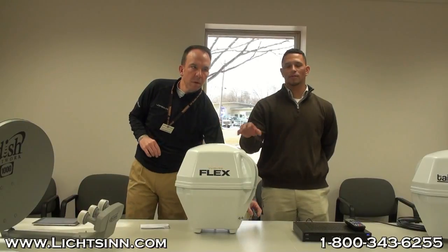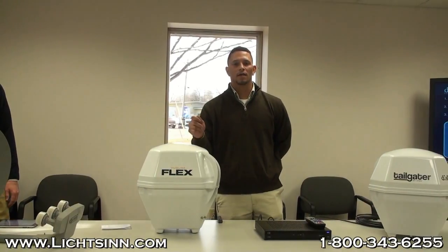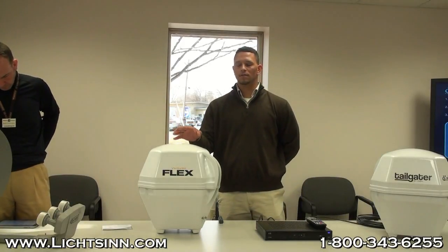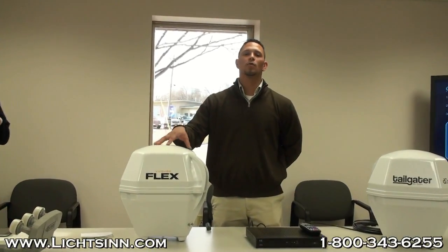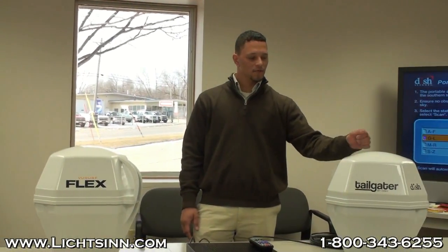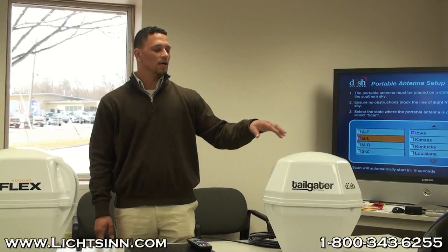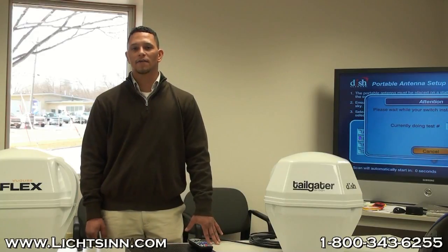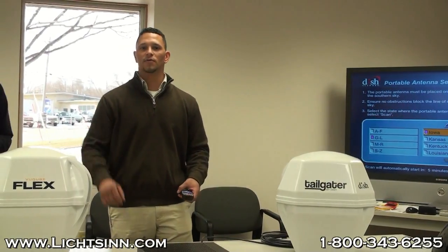Touching back on using receivers from home: a nice feature of the ViewCube Flex is that you can take any model receiver from home — DVR, standard definition, or high definition — put it in your travel trailer or coach, and it will work. With the DISH Tailgater, one caveat is it requires a specific receiver: a VIP 211K for high definition, a VIP 211 for standard definition, or a 411 which supports both. So the Flex is universal with any receiver; the Tailgater requires a specific receiver.